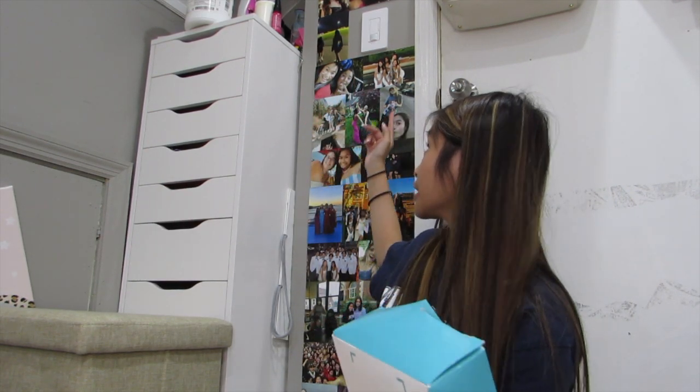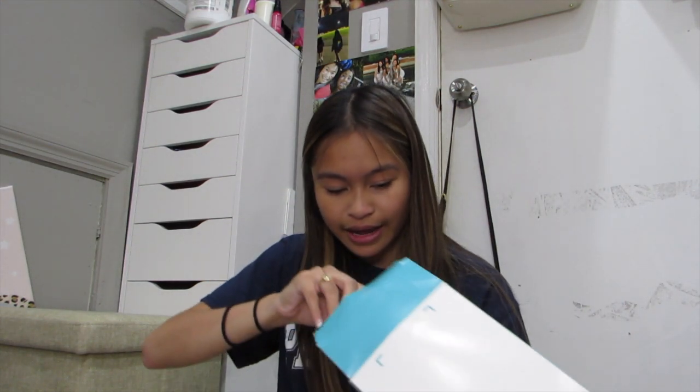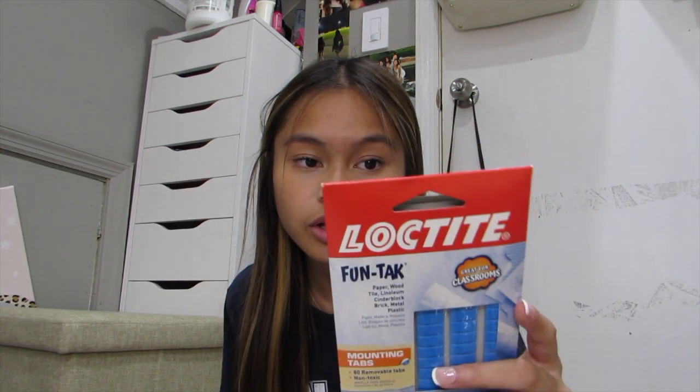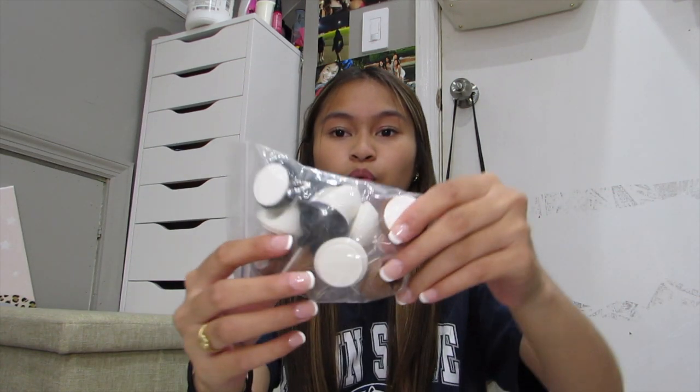I printed out a bunch of photos — a lot of them are right here — from Walgreens. I'm so excited to hang them on my wall. Here's me and Kathy, who's at Clemson, my friend Olivia, my Peru friends. I plan on doing a little photo collage. From Amazon I bought these photo strips — I ordered another pack because I have a lot of pictures. Highly recommend them; they keep photos up and I've never had issues. Super cheap too.